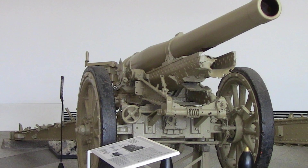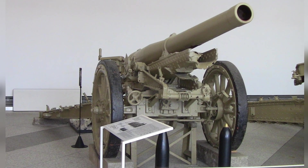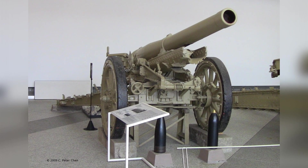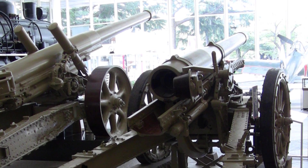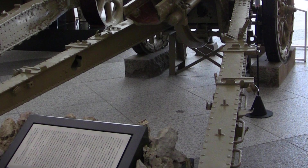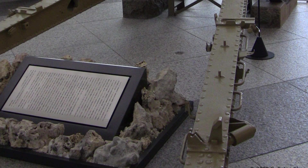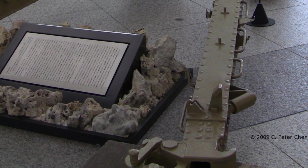A photo of a Type 96 15 cm howitzer on display at the Yoshiken Museum in Tokyo, Japan, taken on September 7, 2009. This is the first of two photos. A second photo from the same date and location shows the Type 96 15 cm howitzer on display, with a Type 89 15 cm Canon and an S6M Zero model 52 fighter visible in the background. This is the second of two photos.